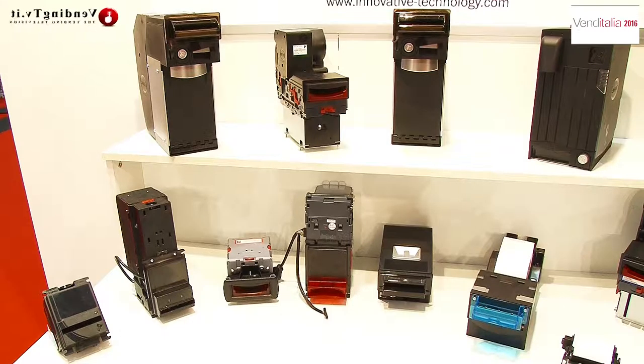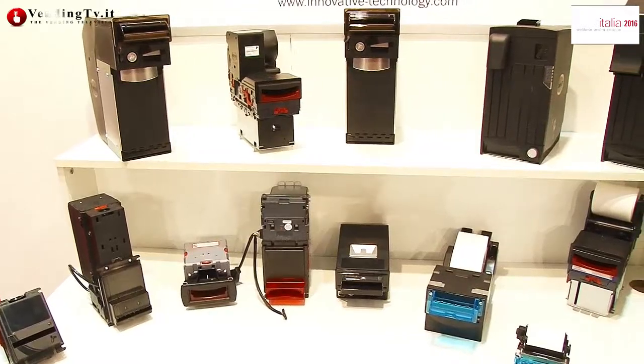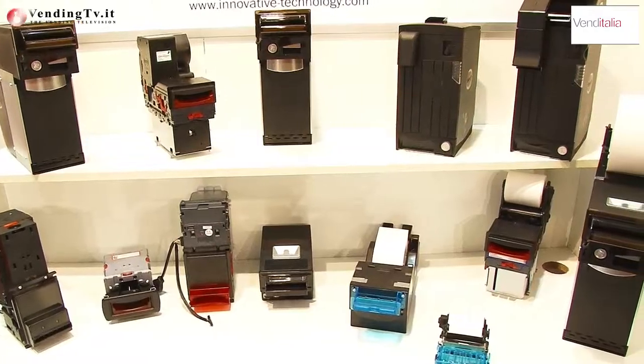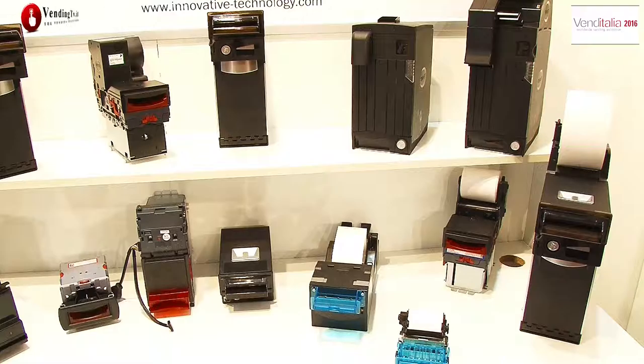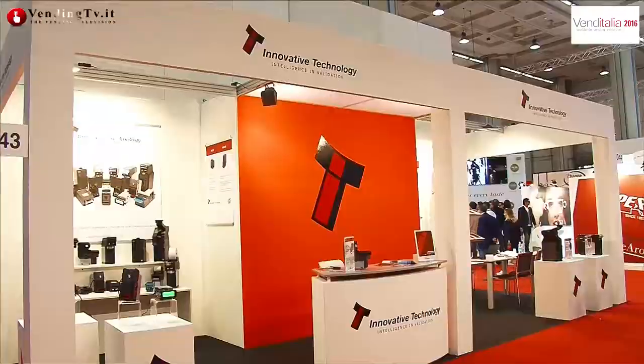Alla mia sinistra, alle nostre spalle, abbiamo la gamma con le stampanti, con gli uber — ne avete davvero per tutti i gusti. Innovative Technology nasce sì come produttore di lettori di banconote, ma ha sviluppato prodotti innovativi utili al gestore e soprattutto all'utente finale, per poter avere ad esempio un resto in banconote. In questa fiera è stato particolarmente interessante, poiché molti stranieri hanno dimostrato esigenza di questo tipo di prodotto.